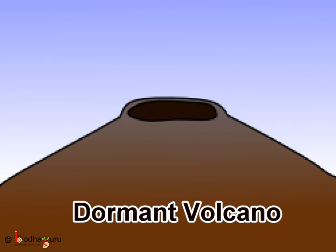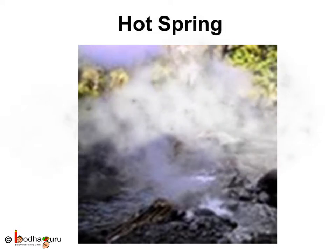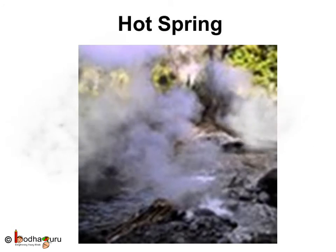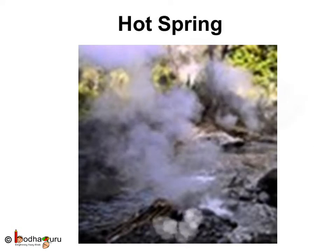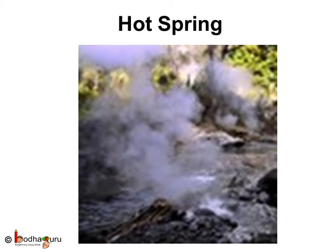A volcano that once erupted but no longer erupts is called a dormant volcano. Sometimes the hot volcanic rocks heat the underground water, which then comes out of the weak spots of the crust like a hot water shower. This is called a hot spring.